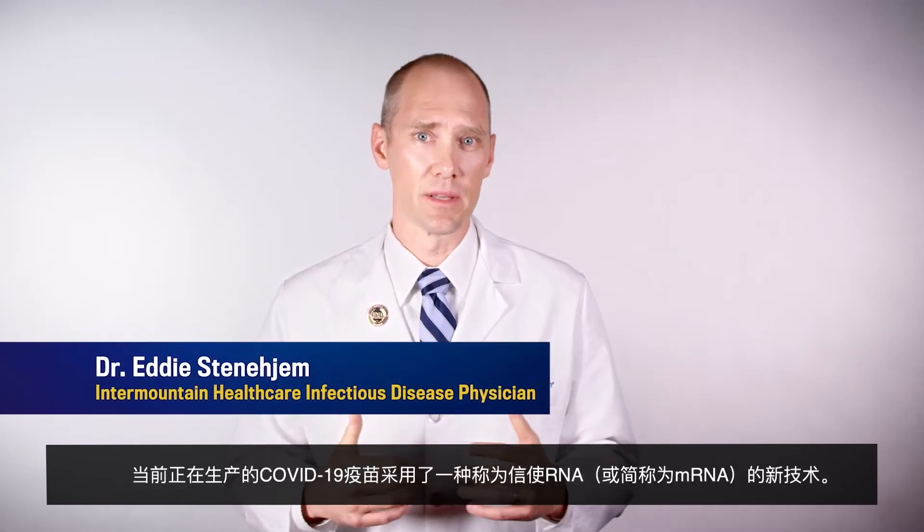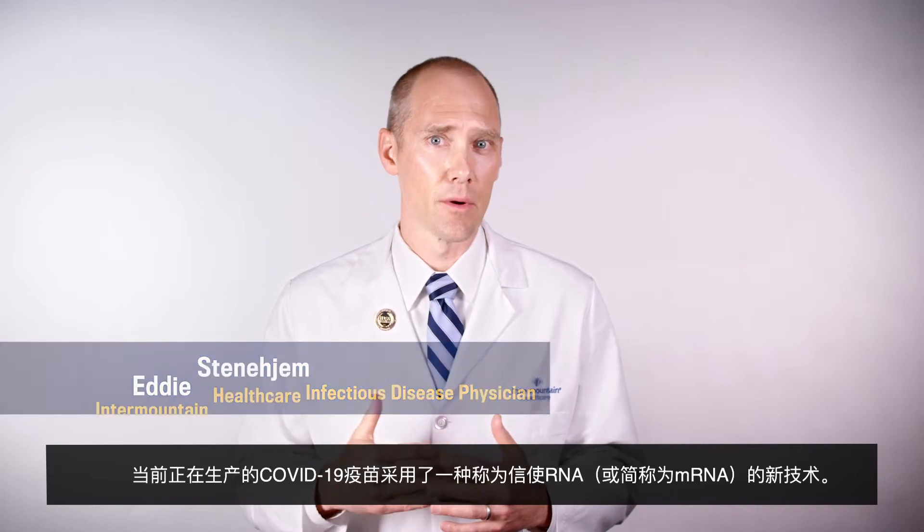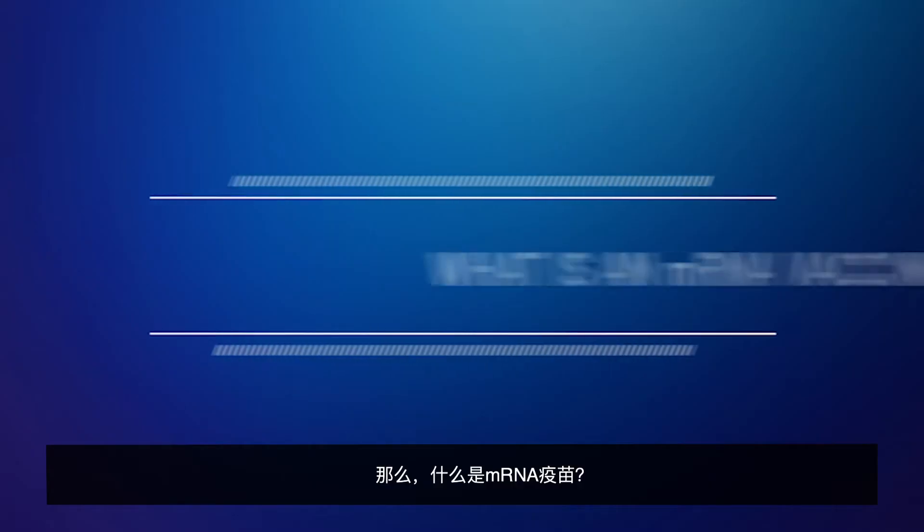The COVID-19 vaccines currently being produced use a new technology called messenger RNA, or mRNA for short. So what is an mRNA vaccine?